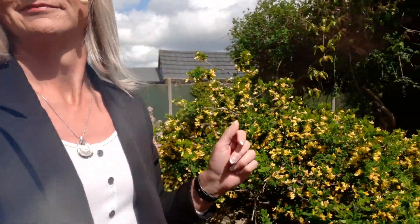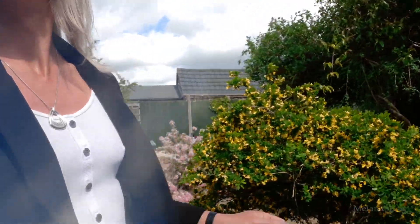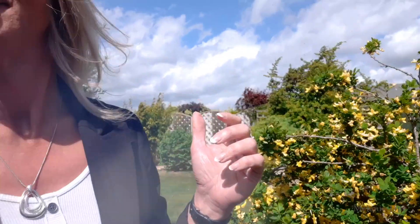Lost my footing on the gravel. And then we have this tree — trying to get the sunny side of it. Beautiful yellow little tree. You can see it there, really very very nice. And again, what it is? I have no idea.